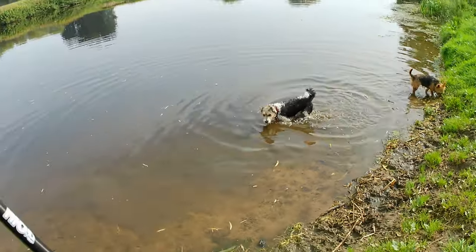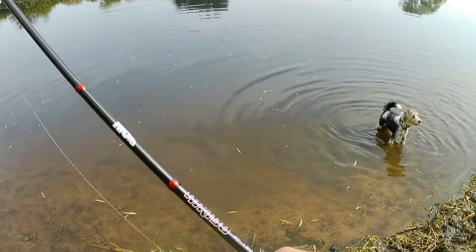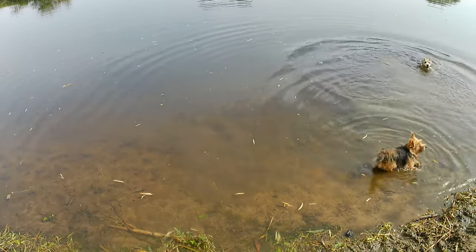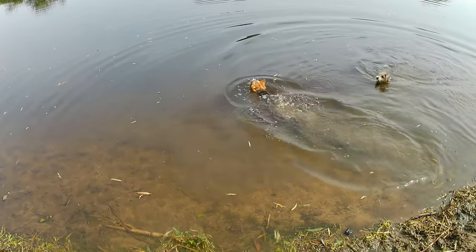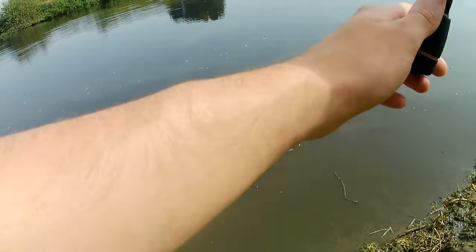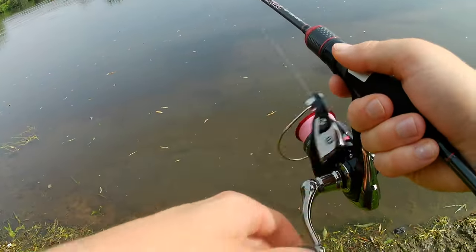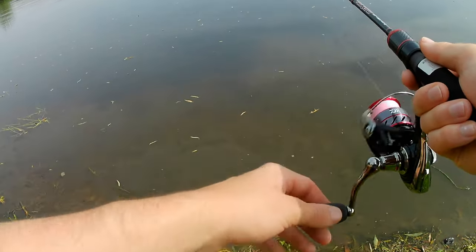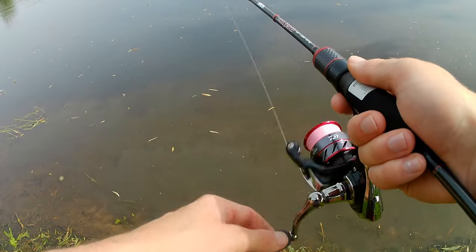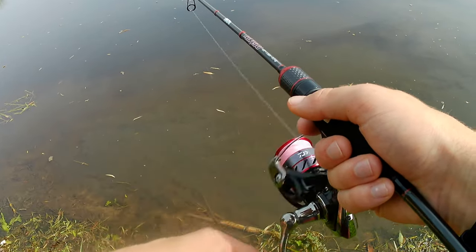As I was saying, just found a good swim. Saw a pike which I scared off, and then two dogs started jumping in the water — so if there was anything else in there, it's probably gone. But hey, it's a hot day, the dogs need to get in the water.